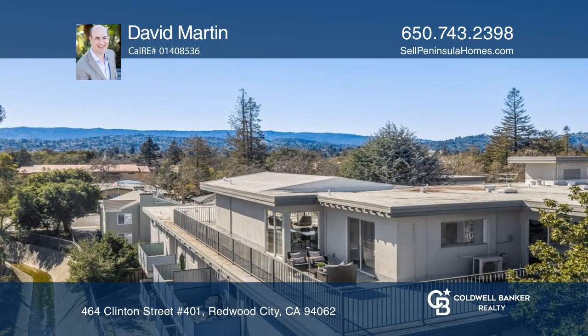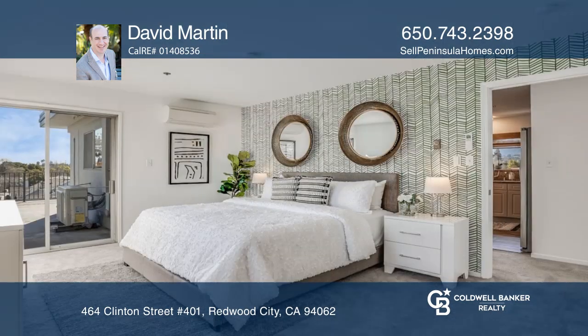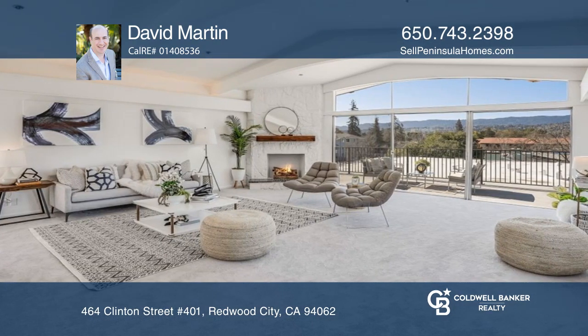Welcome to Clinton Square Condominiums where a view of the Western Mountain Range will greet you every day. This mid-century modern top-floor penthouse boasts an open-concept living room and dining room, and features a corner rock fireplace.